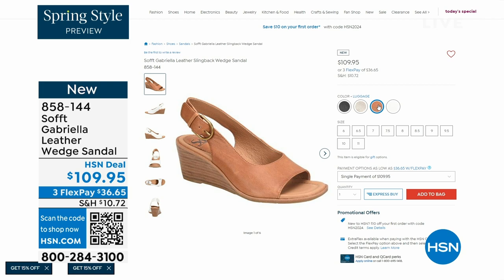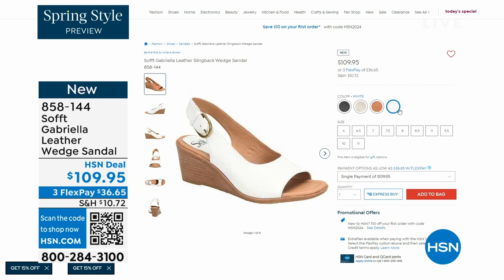The heel height on the Gabriela is two and a half inches. Again, anything under three inches you can basically run a marathon in — just kidding! But those are coming up.